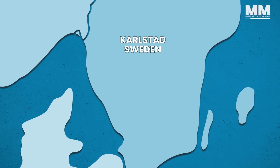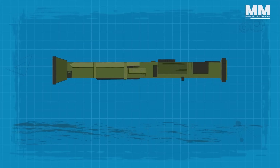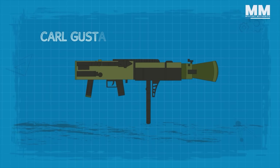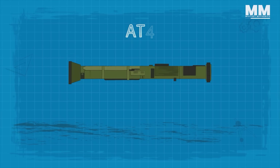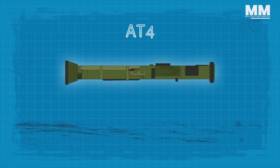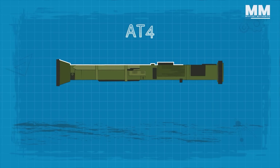The AT4 was designed by Frenade Fabriksverken and manufactured in their facility in Zachrystal, Karlstad, Sweden. Although it was based on the 8.4cm recoil-less rifle, the AT4 was designed as a disposable weapon, built around a reinforced smoothbore fiberglass outer tube.